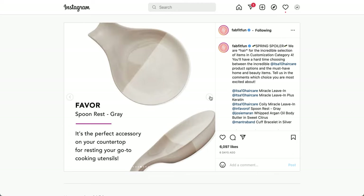Next is a home item from Favor — the Spoon Rest in gray. It has a two-tone gray look, with one side more cream-colored and the other a taupey gray. It's described as the perfect countertop accessory for resting cooking utensils, though I thought it might also work nicely under plants.